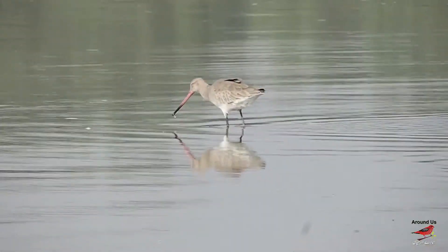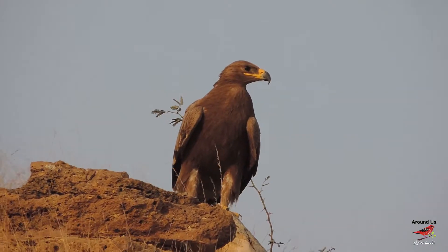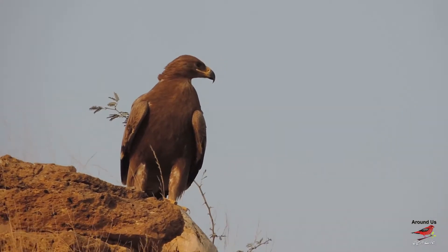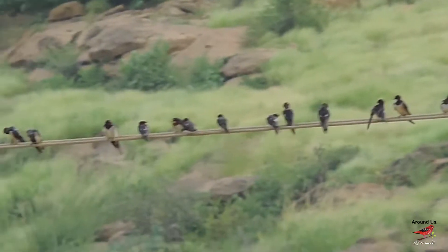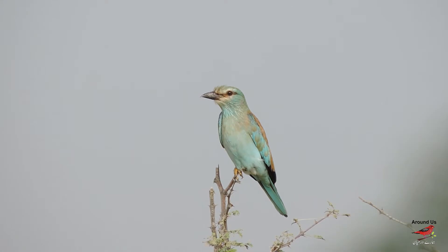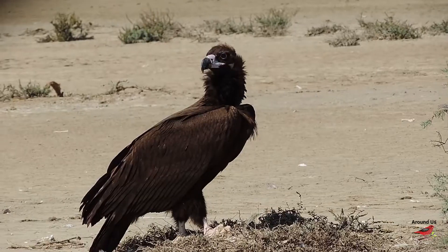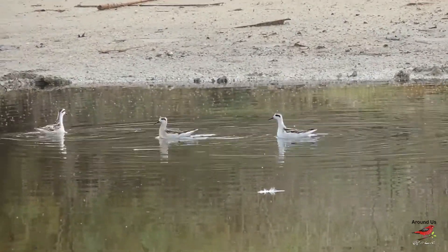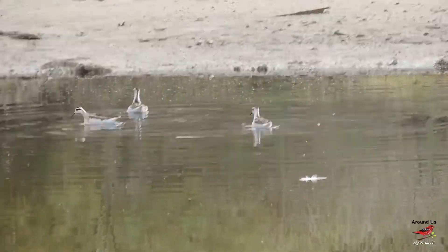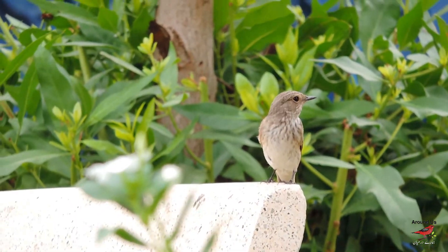While the shorebirds like waders, ducks, and raptors come from Siberia, Russia, and Central Asia, birds like rosy starling, barn swallow, and European roller come from Europe. Birds like steppe eagle, imperial eagle, cinereous vulture, and red-necked falcon come from Russia and Central Asian countries.